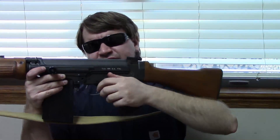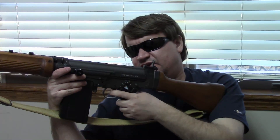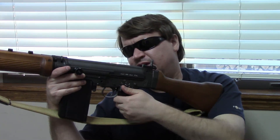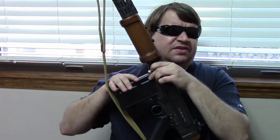This has the Romat selector, which is safe and semi only. Safe is up and it cannot rotate any further because of a stop. This is done on the Romat. We have a large Israeli-style cocking handle. This actually can be pressed in to be used as a forward assist, which is kind of handy in the desert.